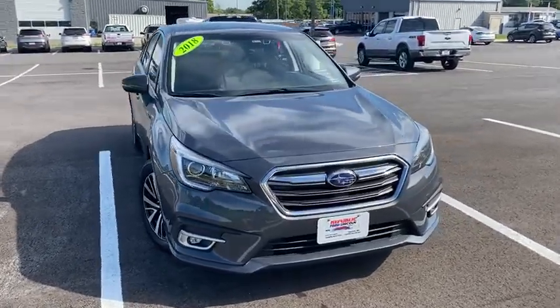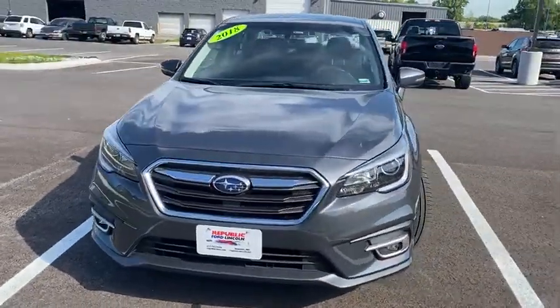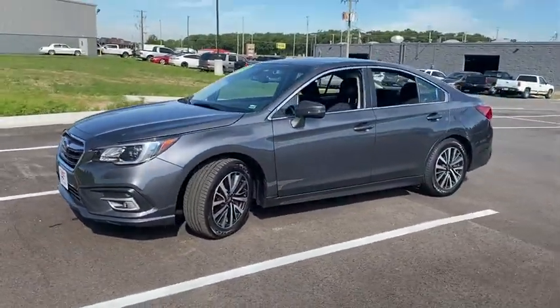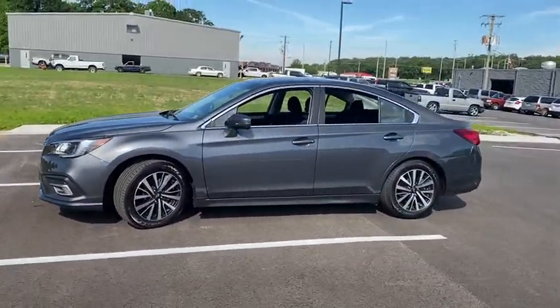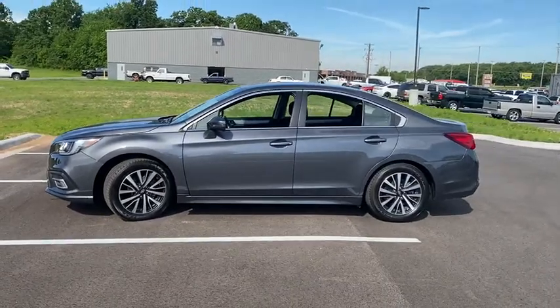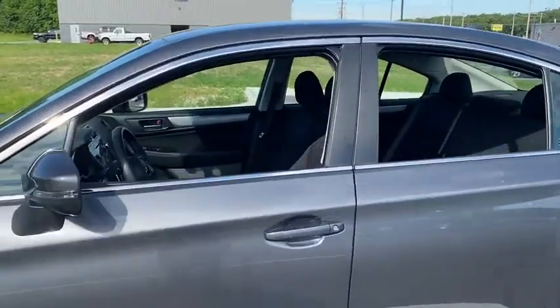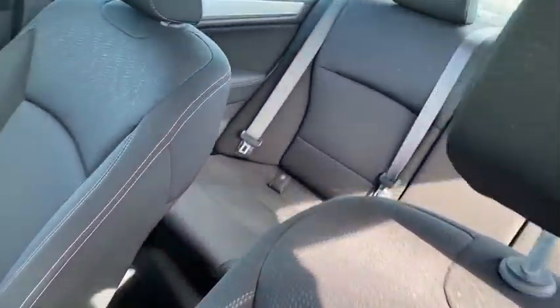You are going to love the 2018 Subaru Legacy. The Subaru Legacy offers a roomy interior and a dynamic drive you feel every second you're in the driver's seat. It's a refreshing alternative to the alternatives. This vehicle has less than 45,000 miles. Here are some of this vehicle's great options.